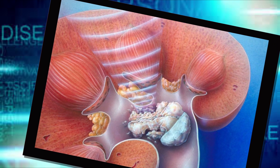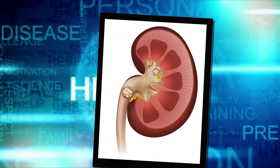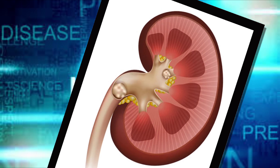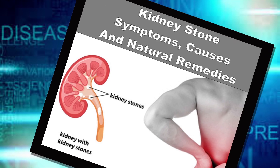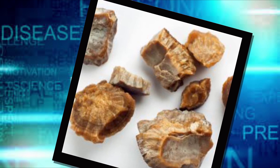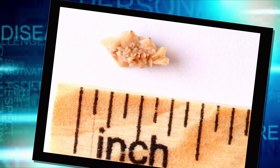Factors that increase your risk of developing kidney stones include family or personal history. If someone in your family has kidney stones, you're more likely to develop them too, and if you've already had one or more kidney stones, you're at increased risk of developing another. Dehydration — not drinking enough water each day — can also increase your risk. People who live in warm climates and those who sweat a lot may be at higher risk than others.